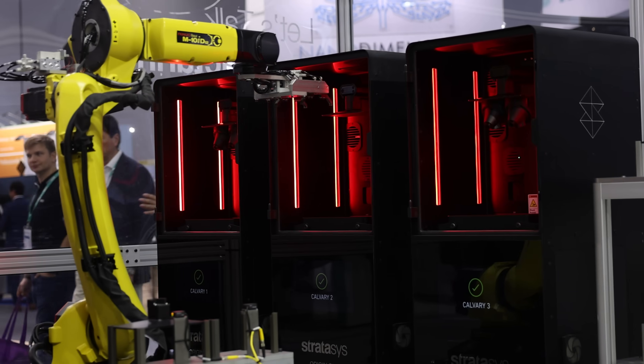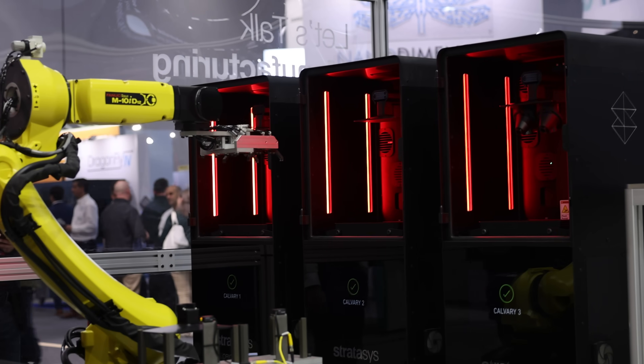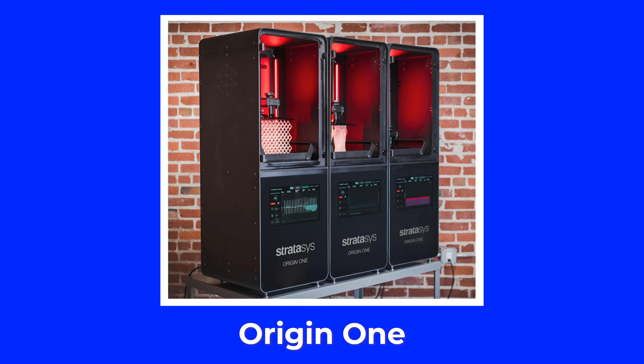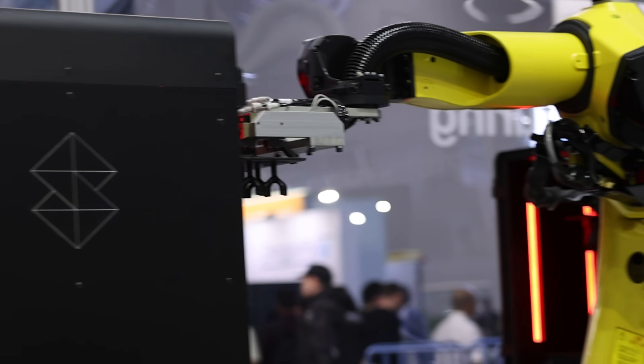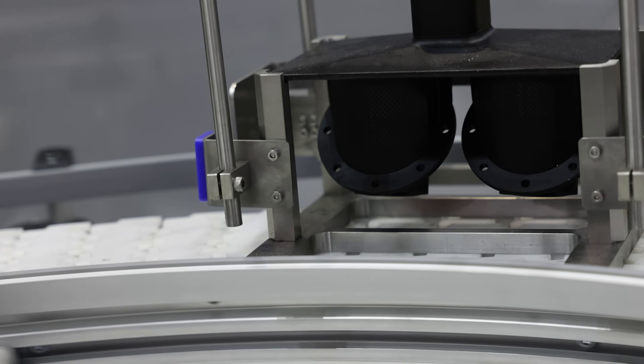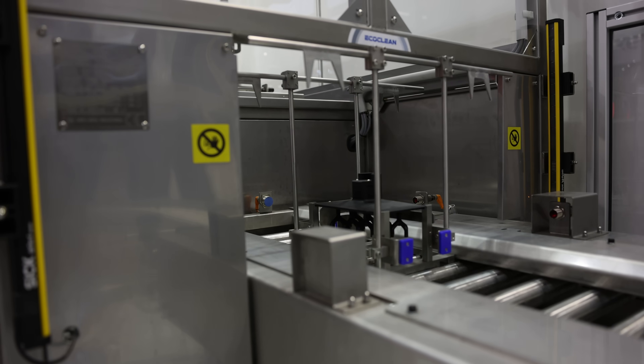This is a demonstrator, a proof of concept for post-processing for our DLP system. The Origins behind me — there are six Origins back there. We took the doors off, we got a robot, and we're able to take out the build plate and put it on the conveyor.